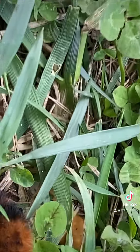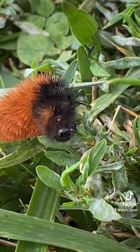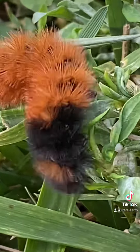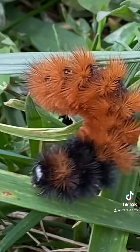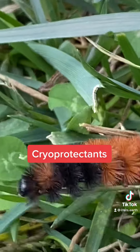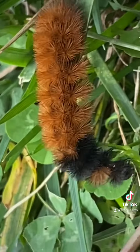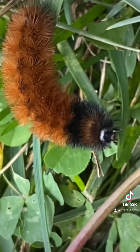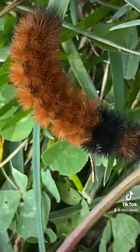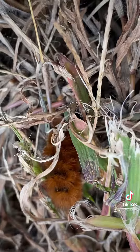These are interesting caterpillars because they overwinter and they freeze solid. They have these cryoprotectants in their tissue to keep their cells from being damaged. I think it's pretty interesting. Many other insects have this ability as well — they live in cold climates.